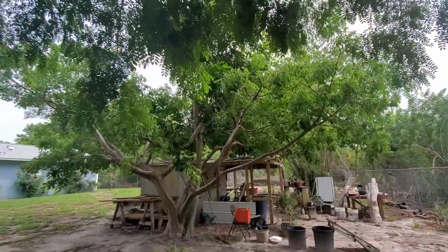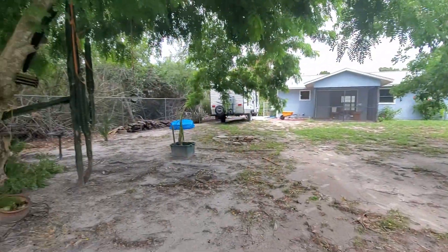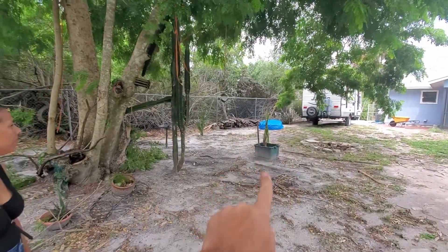This is the backyard. This tree — I don't even know what it is — but it's a nice big tree that provides a lot of shade. We have another big tree there. The previous tenants who were living here even planted what I think is a coconut palm.